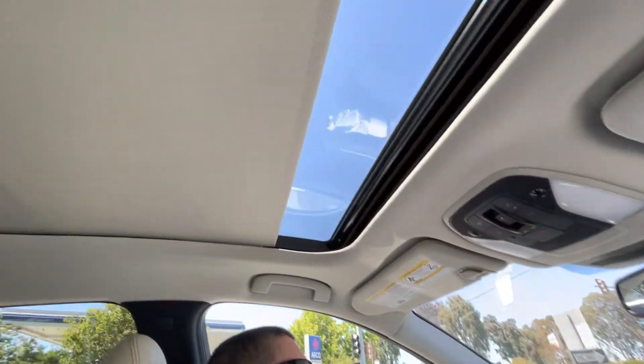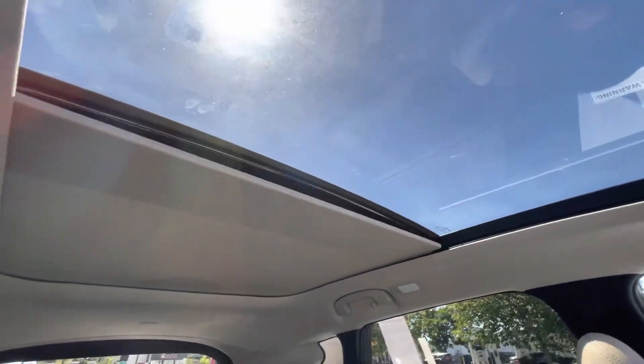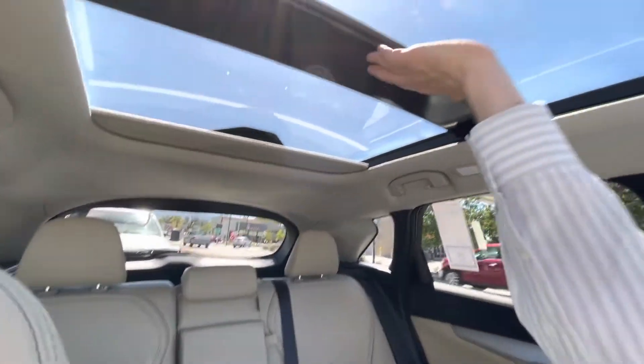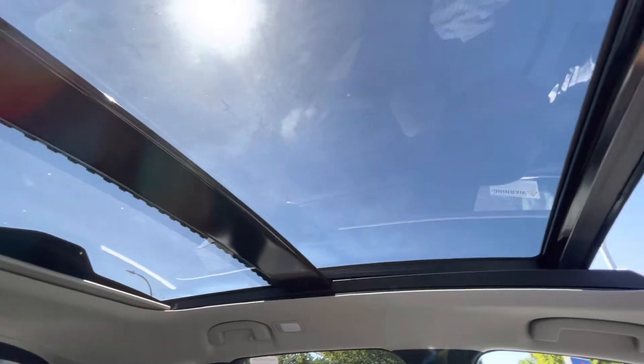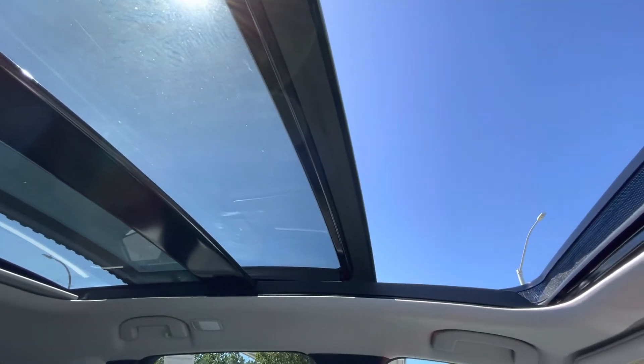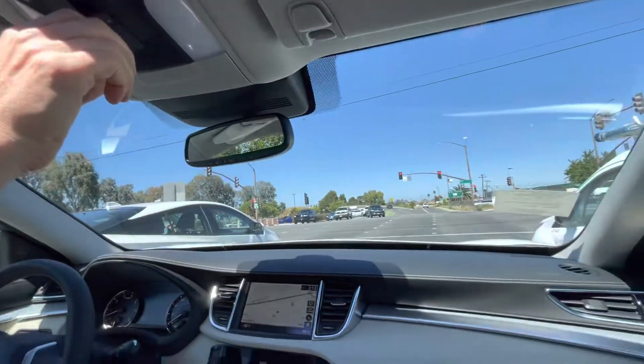Panoramic sunroof — nothing special but a nice thing to have. When you open it you can open the glass panel. Otherwise it just stays there as a shade. That's about as wide as it opens — and now let's close it down.